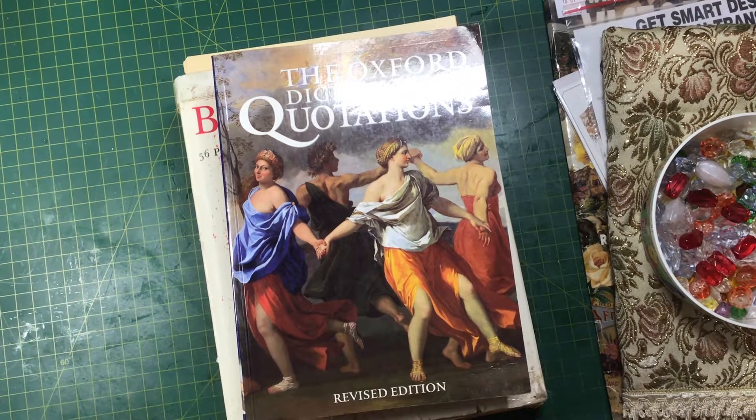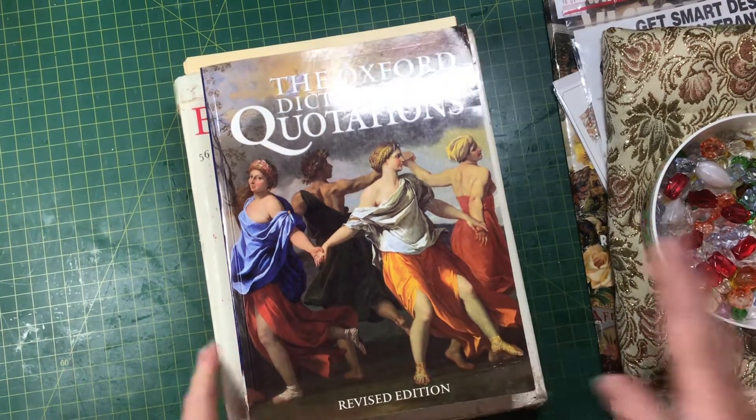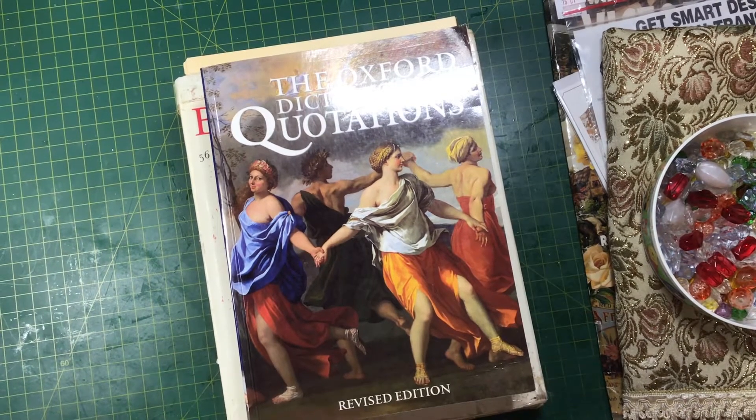Hi everyone, it's Suzanne here. It's been a while since I've been on YouTube — I've just had a bit of time off from social media. But I've come on today to show you some really cool stuff I've been picking up at the op shop. I've got quite a bit of stuff, and I'll also show you I've been getting into a bit of a junk journal, though I haven't finished it yet.